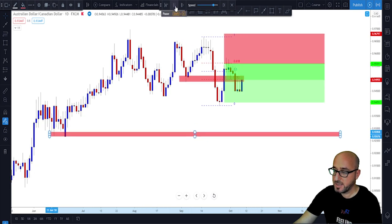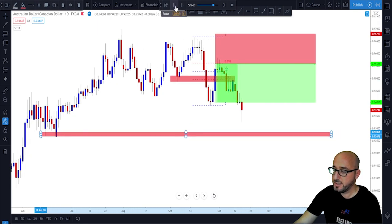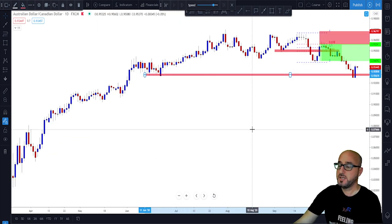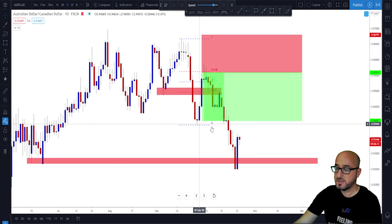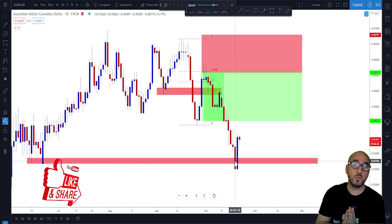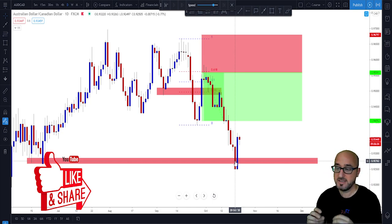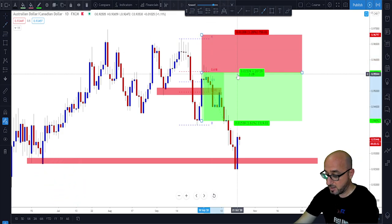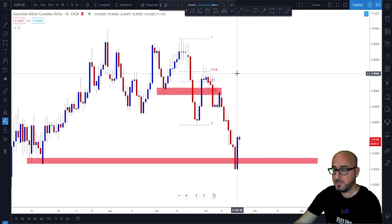Moving forward on the chart, we see the market came up, triggered our order, and started moving to the downside. It kept moving lower, target one was reached, and in this example it could also reach target two as well. It is not always the case that we get target two, and it is not always the case that we win these trades — this market could keep pushing all the way and stop you out, and that's just the way it is.